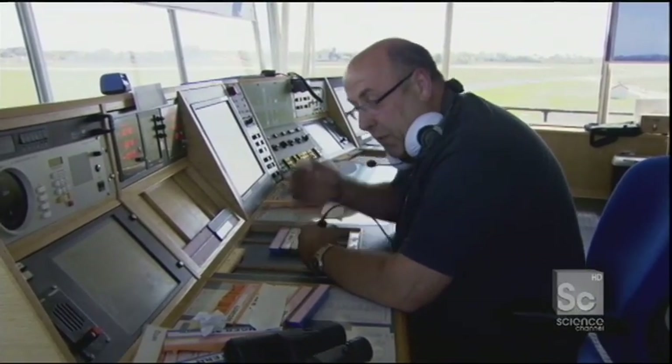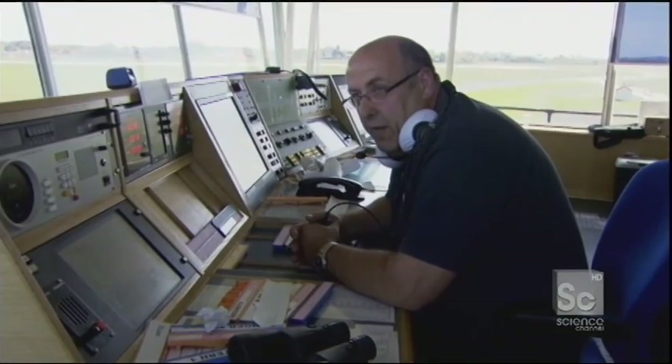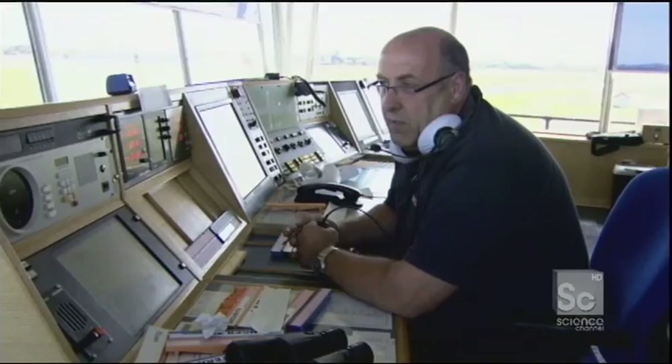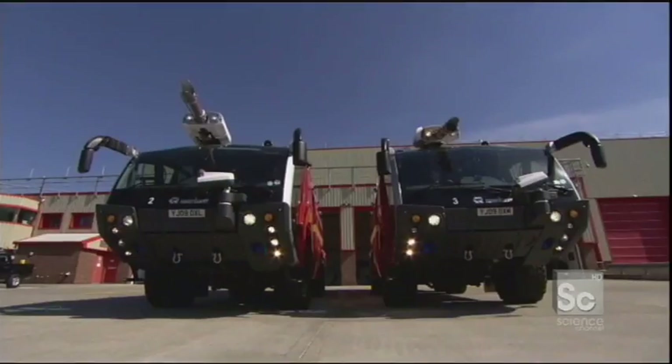We have the aircraft crabbing in, which is coming in sort of sideways to the runway, and they kick it straight right at the last minute. Such a potentially dangerous maneuver, we actually put the fire engines on standby so they're all manned up, ready to go if the worst does happen. Yeah, you do get concerned.